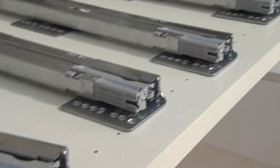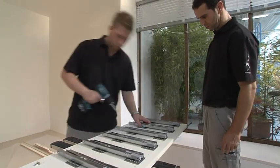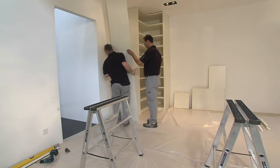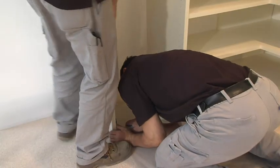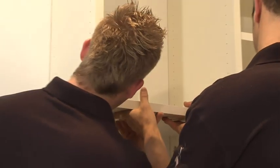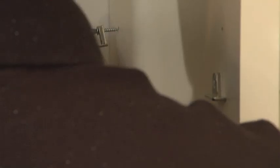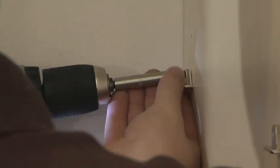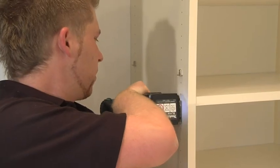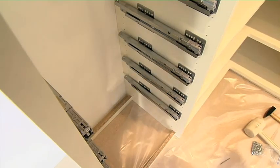The drawer guide rails are positioned and assembled for later installation. Whatever should not be seen is best kept in a drawer. Everything can be kept orderly, especially when the drawers are individually divided.